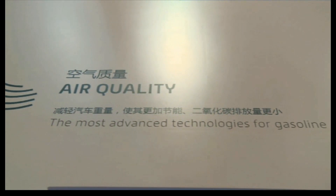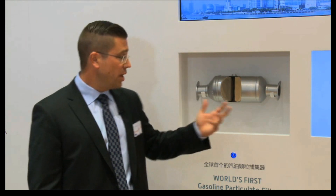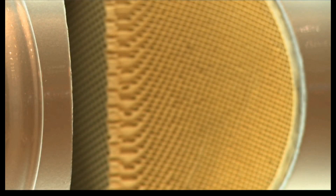The GPF, or the gasoline particle filter, will dramatically reduce the particle emissions of modern, downsized, turbocharged GDI engines and will be regenerated in a continuous mode.